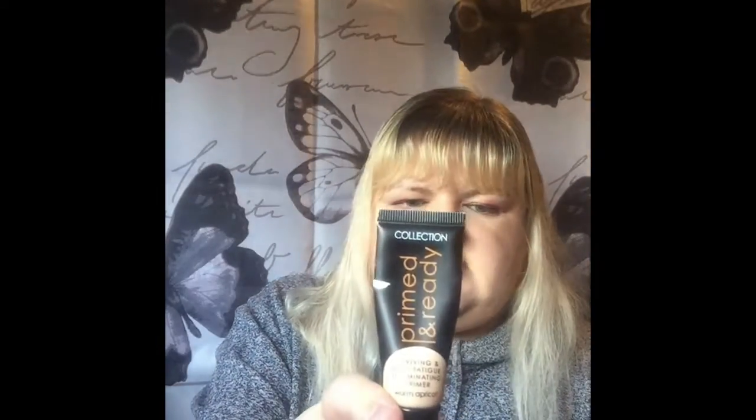The first product I was going to be trying to finish up is the Collection Primed and Ready Warm Apricot Primer. Unfortunately when I went to use this, it's out of date, so this has been decluttered. In its place though, I put in the Lacetra Coconut Milk Hair Mask. It was full, it's 30ml, and it's now done.